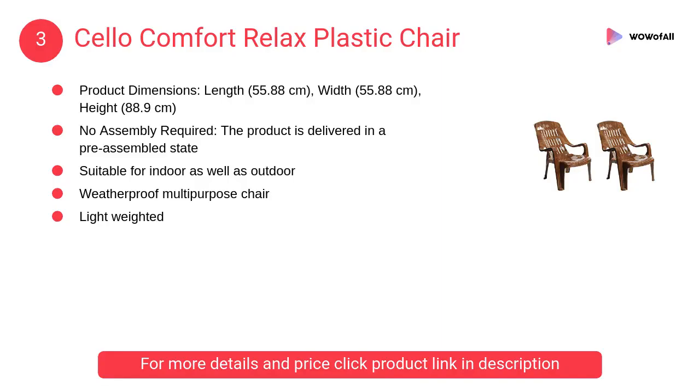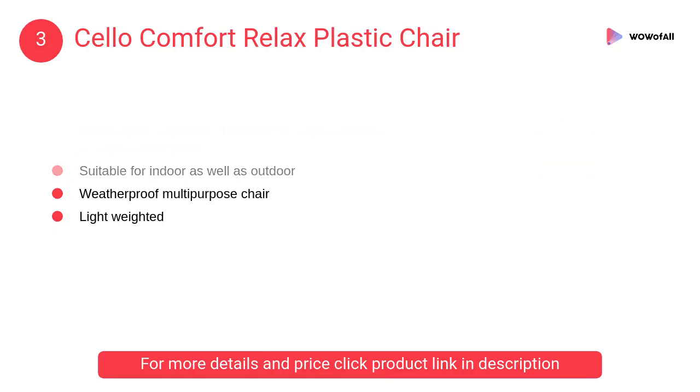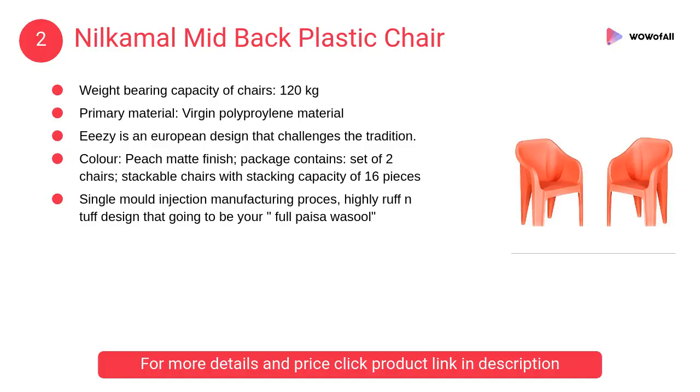At number 3: Cello Comfort Relax Plastic Chair. This luxuriant high back chair is suitable for any home, thanks to its distinct style. It comes with an upright backrest which offers great back support.